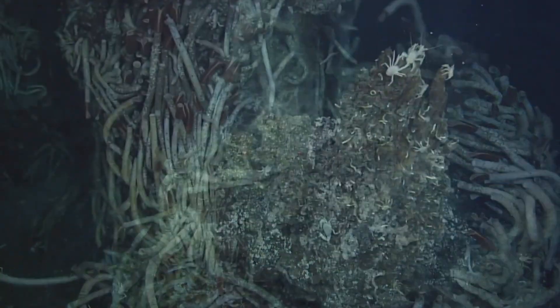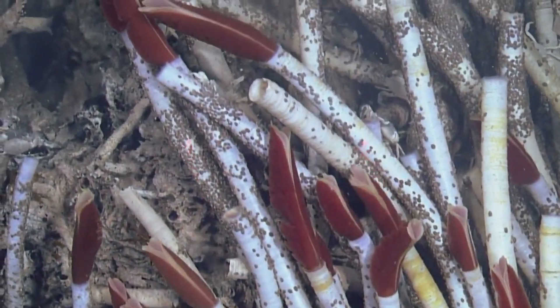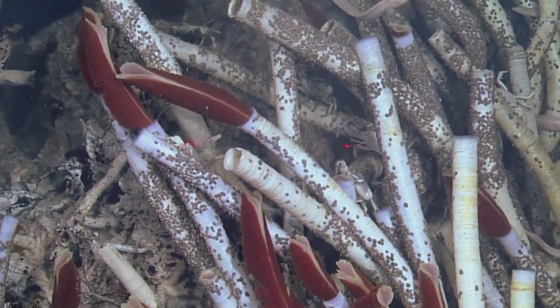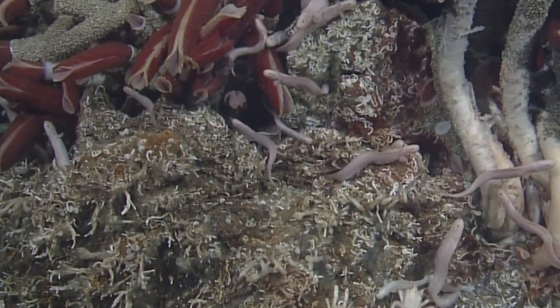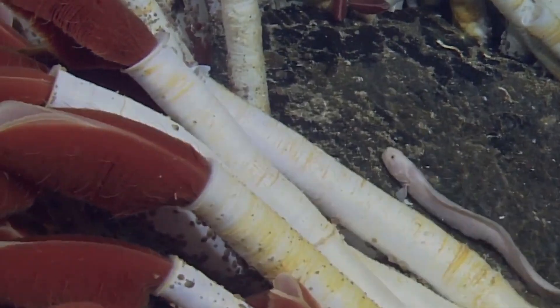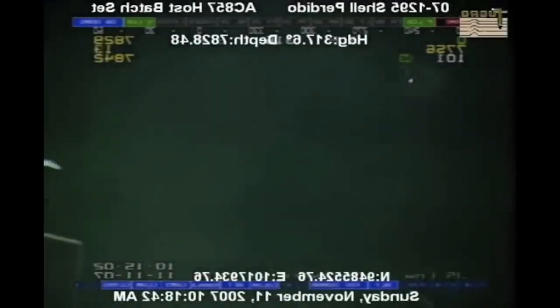including clams, mussels, and unique bacterial mats. These organisms depend on chemosynthetic bacteria for their energy, forming symbiotic relationships that allow them to survive in the harsh deep sea environment.